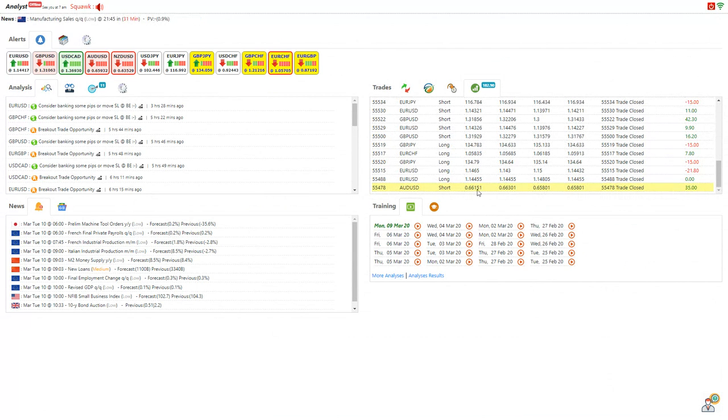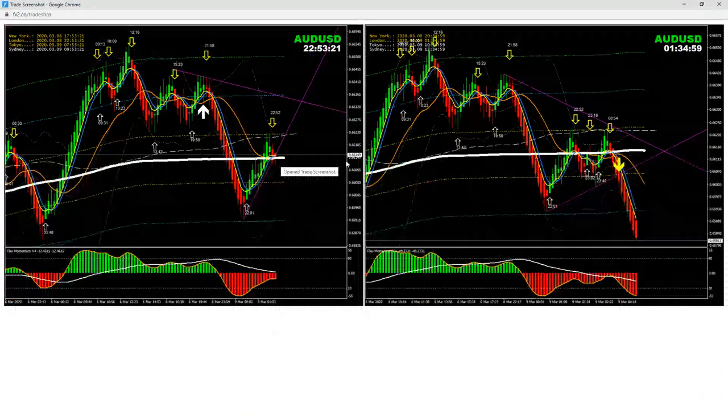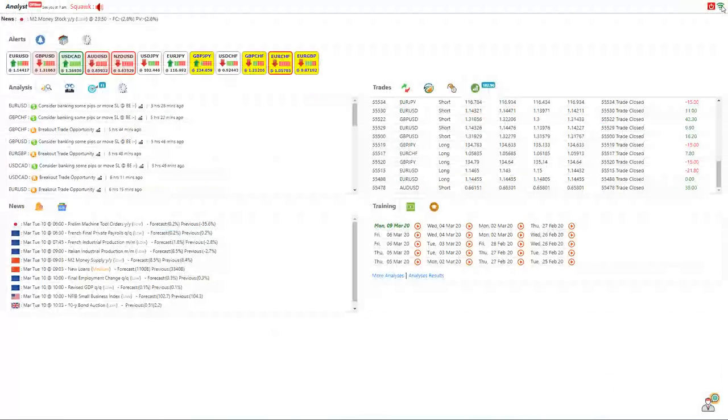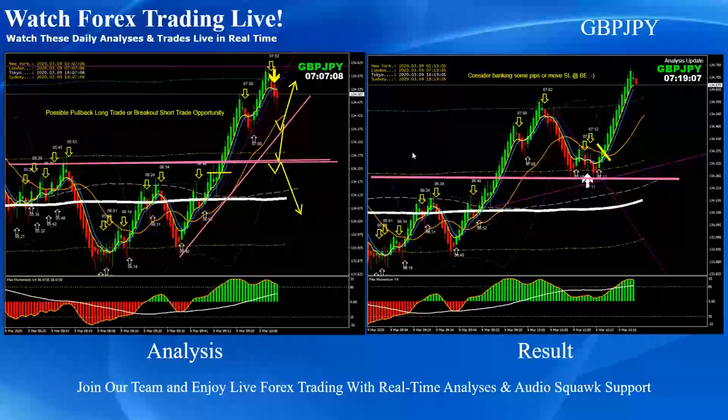One more trade to mention — 35 pips on Aussie/Dollar, a pullback trade. I held that trade and the price nicely hit the proper target. That's my trading activity for today. We'll see tomorrow what happens given the market situation. Let's go back to the analysis recap.